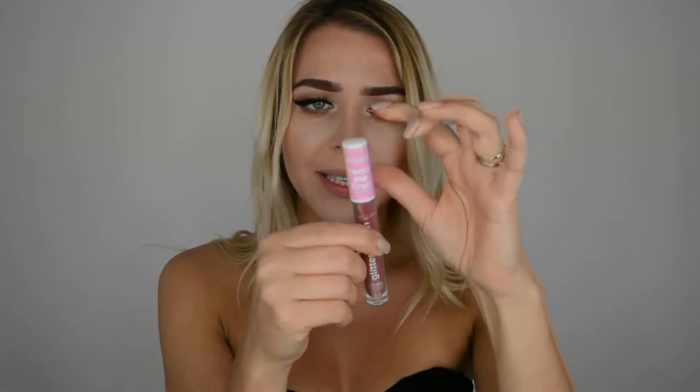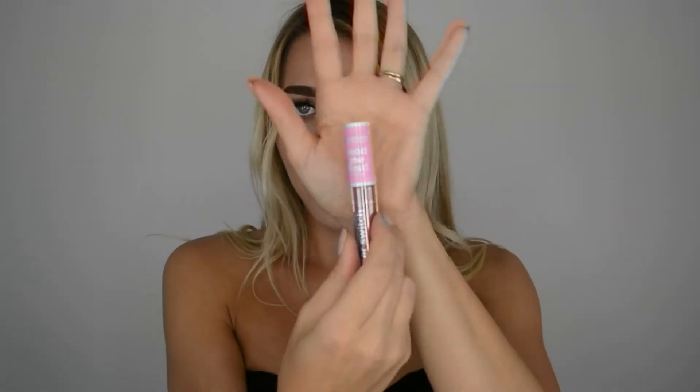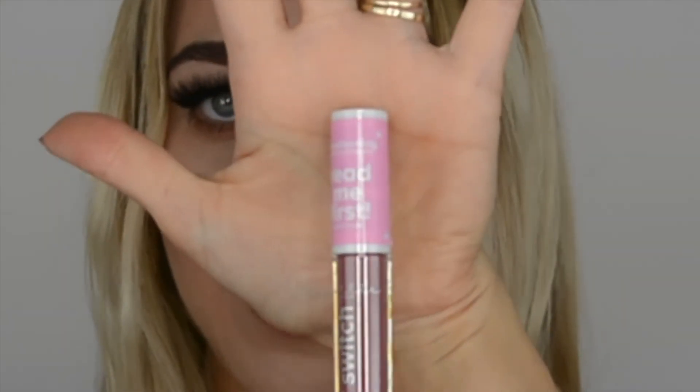First of all, it says 'Read Me First' - if you can see there's a card. So this is what we're gonna do, we're gonna open up and read it. It says: how to use it - first, apply an even coat to the lips; second, leave to dry for a minute.